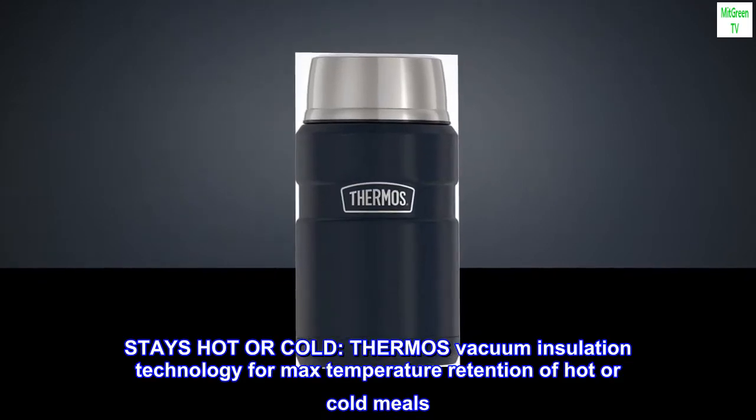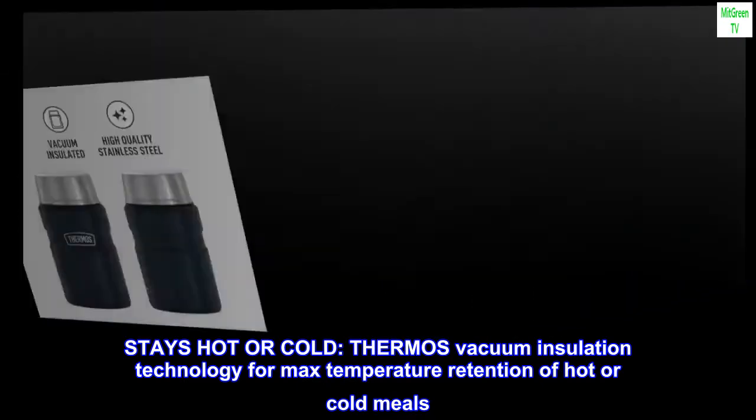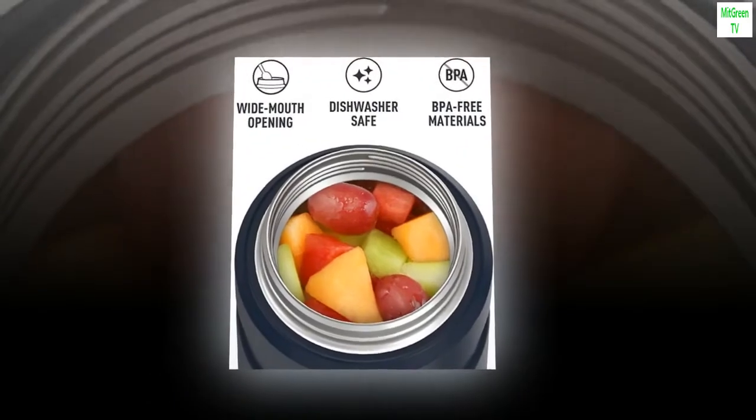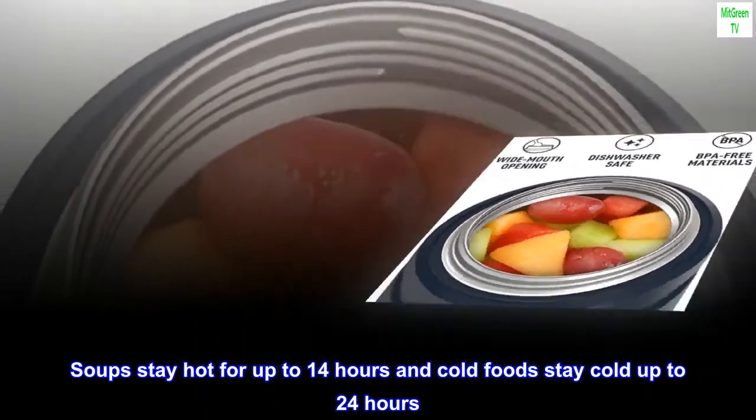Stays hot or cold. Thermos vacuum insulation technology for maximum temperature retention of hot or cold meals. Keeps the weather out and the delicious in. Soups stay hot for up to 14 hours and cold foods stay cold up to 24 hours.